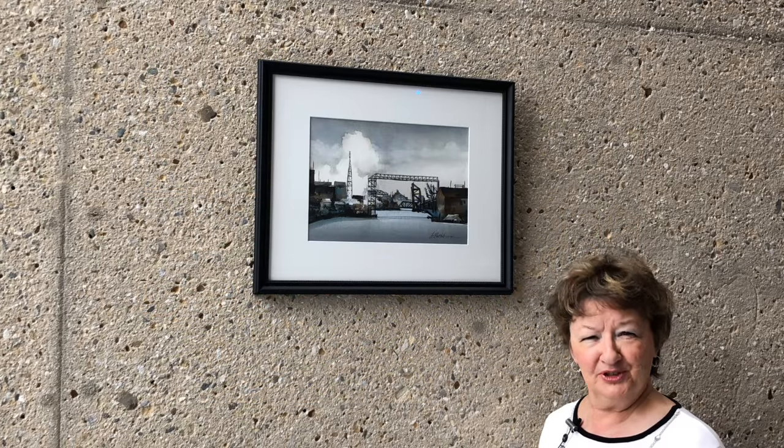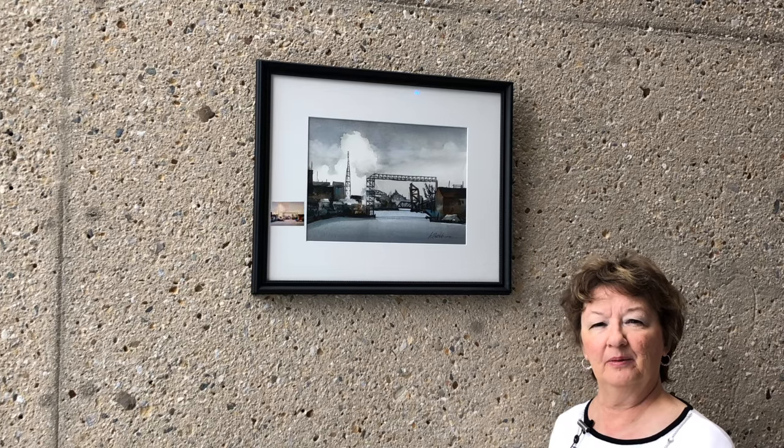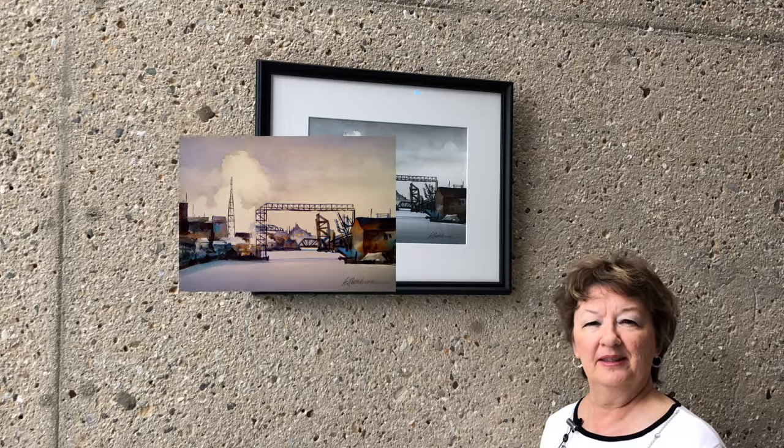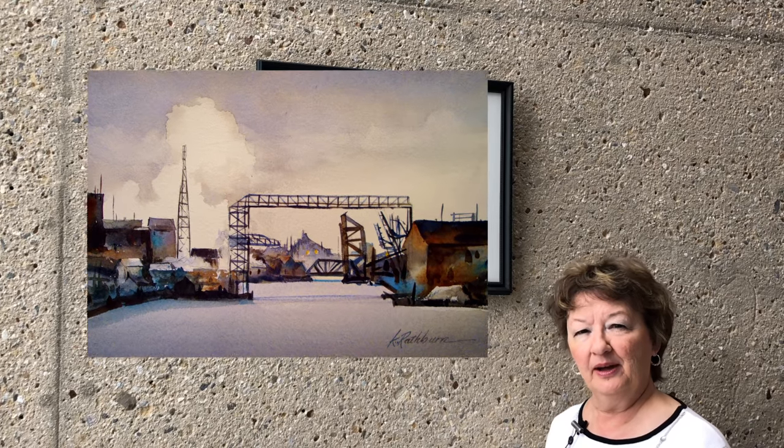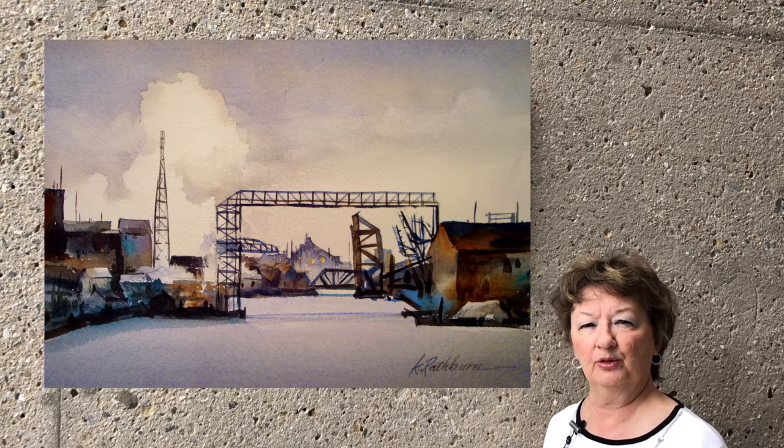This painting is Mill Shapes 2. It's similar to Mill Shapes 1, except Mill Shapes 1 was Amical — this one is Calumet Harbor. I did both of these paintings using a very monochromatic color scheme.